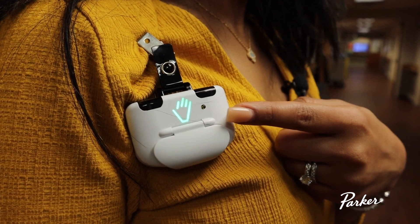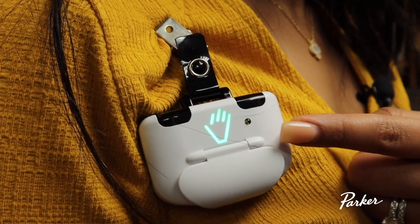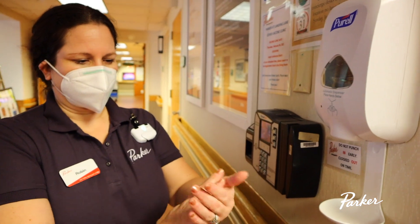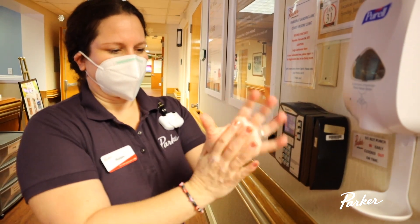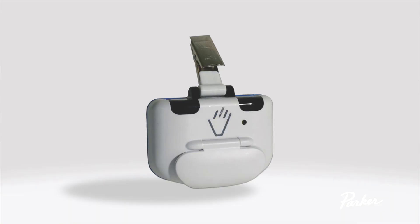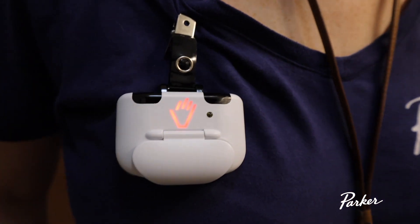If I have washed or sanitized my hands prior to entering a resident's room, the badge will stay green. But if I have not washed or sanitized my hands, the badge will give me a reminder with a small beep every 15 seconds, and then the hand on the badge will turn yellow. The reminder beeps go on for 60 seconds. If I still do not wash or sanitize my hands, the badge will turn red.